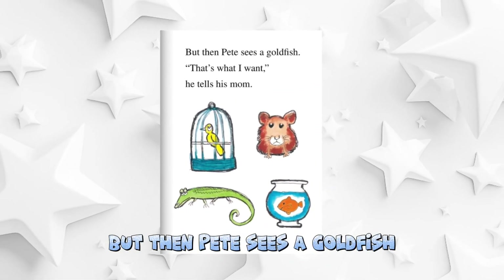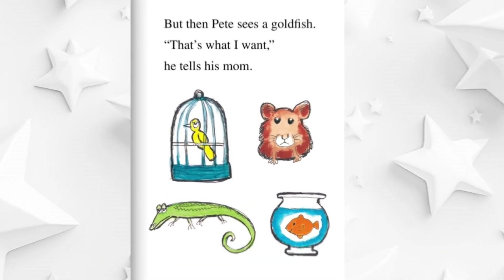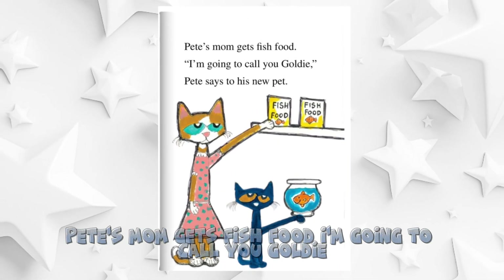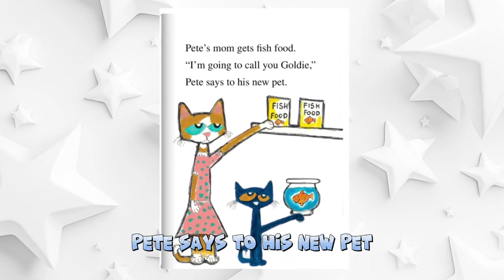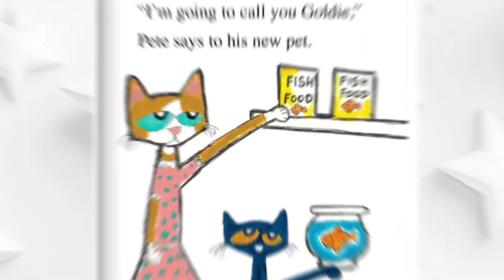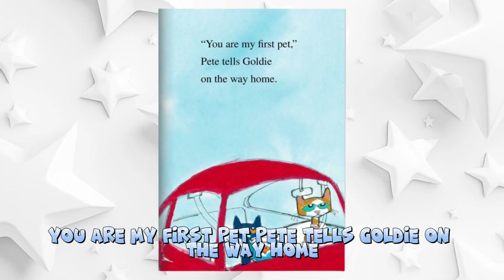But then Pete sees a goldfish. That's what I want, he tells his mom. Pete's mom gets fish food. I'm going to call you Goldie, Pete says to his new pet. You are my first pet, Pete tells Goldie on the way home.